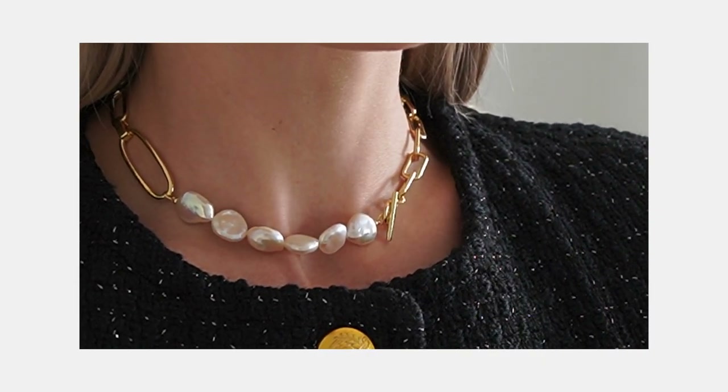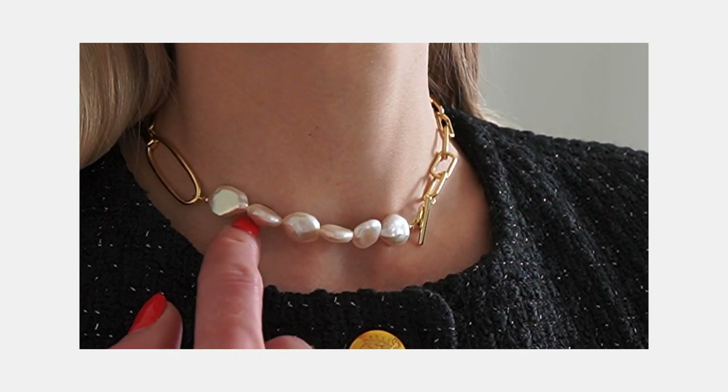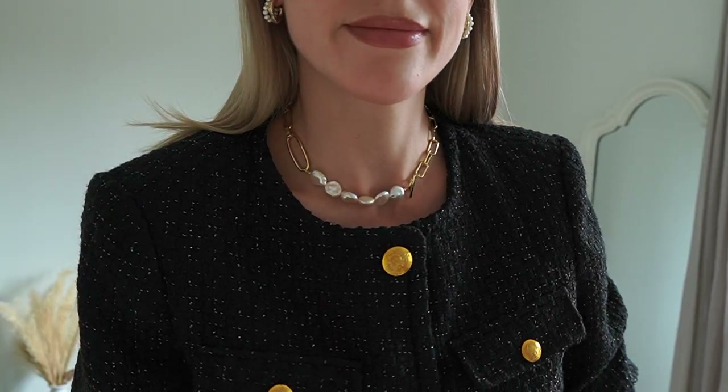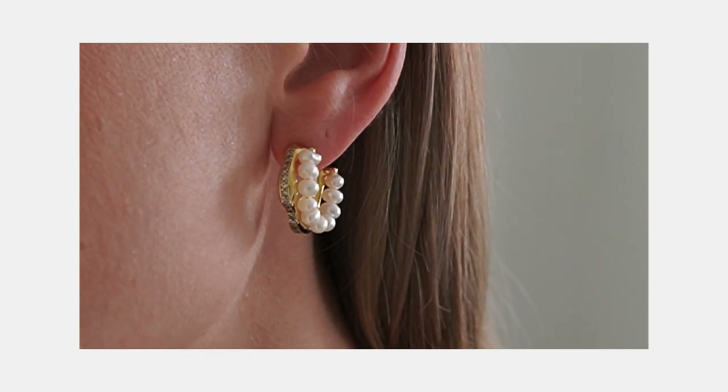Complementing the neckline of the jacket is this beautiful Baroque pearl chain necklace, which will jazz up any casual outfit. It's really on trend — it makes pearls feel modern and edgy while still being feminine. Paired with the pearl and crystal double C earrings — I love a chunky hoop effect, and these are super lightweight so I barely feel like I'm wearing them, but they make a really nice statement.